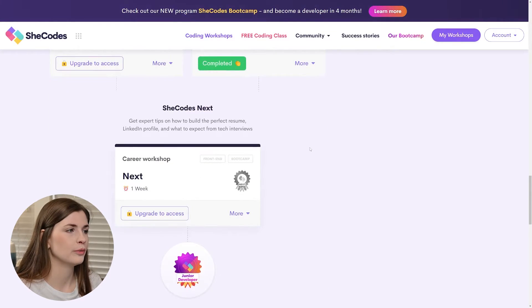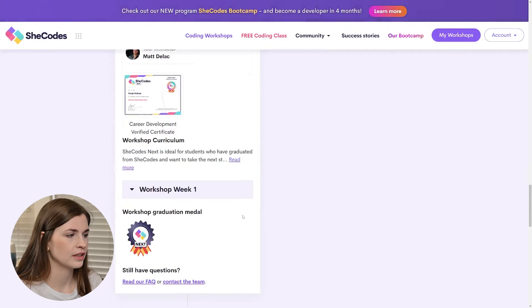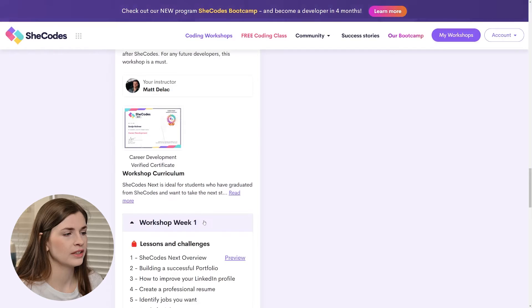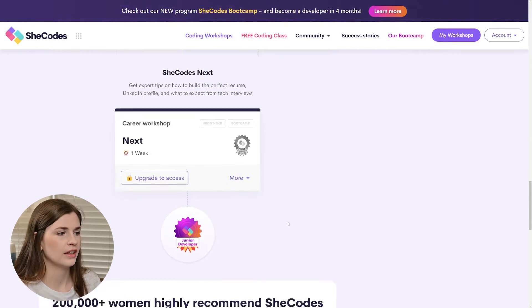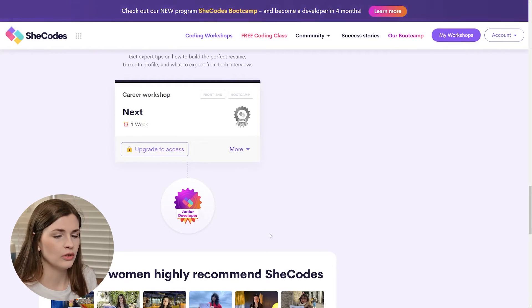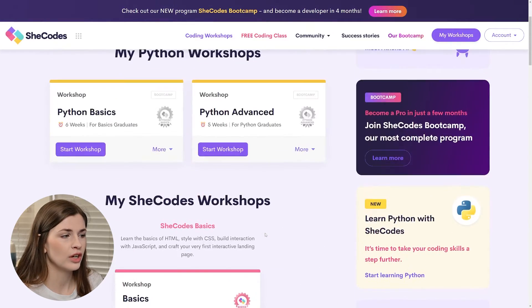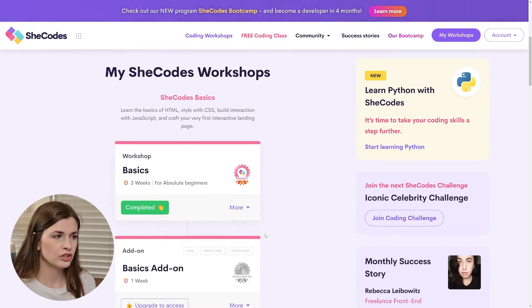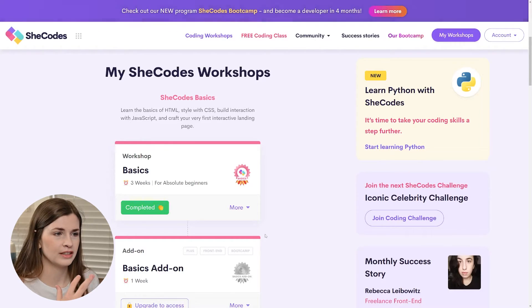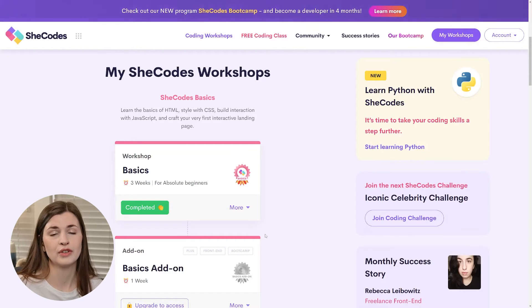After that, you do one week of SheCodes Next — let's see what's in here — it looks like it covers applying for jobs, which is kind of cool. Then you get your junior developer certificate and you're off to the races. What I love is that it outlines exactly what you need to do. If you try another coding platform, it doesn't show it as neatly as this — it doesn't say 'do this, do this, do this, and then you can apply for junior developer roles.' It's almost like getting badges along the way, which is very fun.